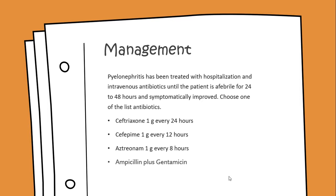Typically one of four antibiotics is used: ceftriaxone 1 gram every 24 hours; cefepime 1 gram every 12 hours; aztreonam 1 gram every 8 hours; or ampicillin plus gentamicin.